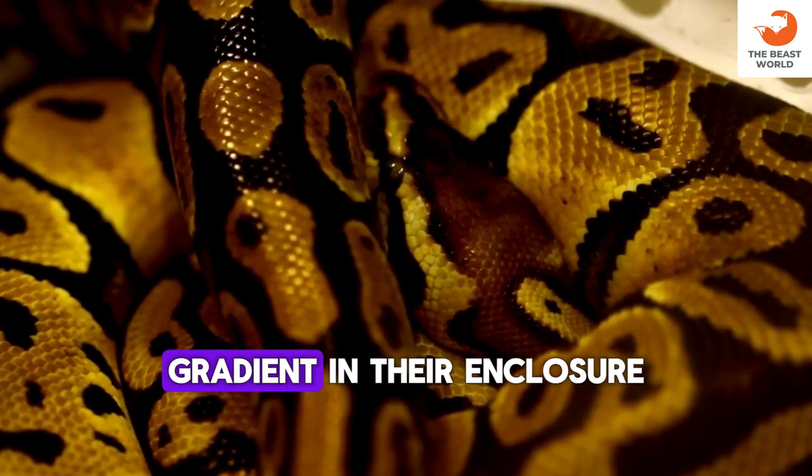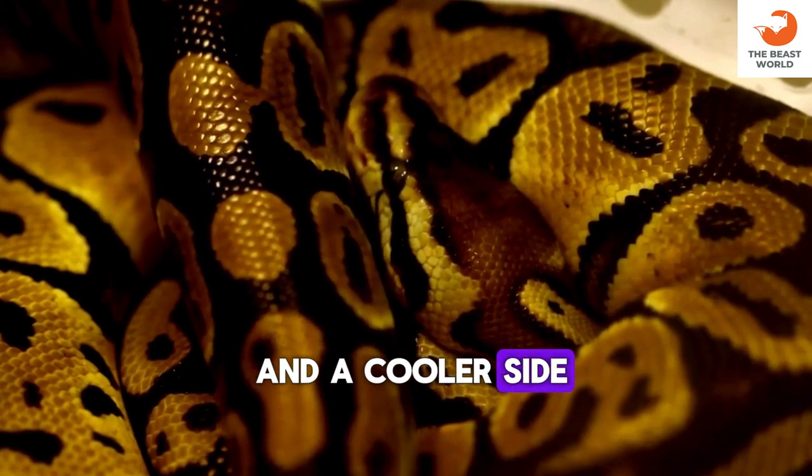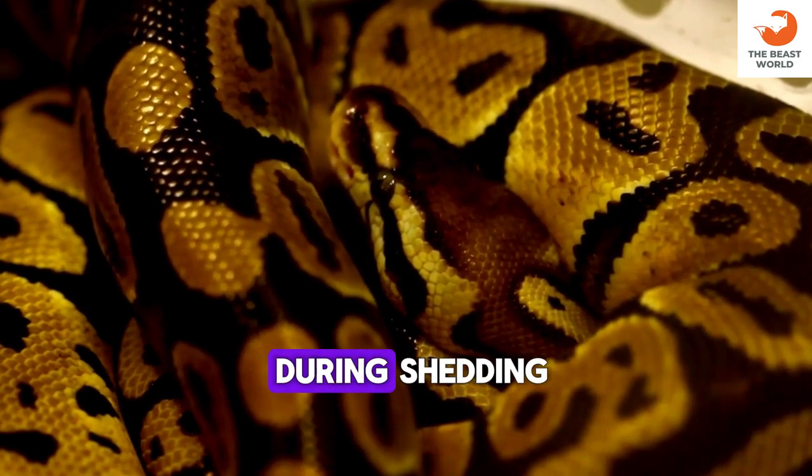They require a temperature gradient in their enclosure, with a warm side and a cooler side. Maintaining proper humidity levels is crucial for their health, especially during shedding.